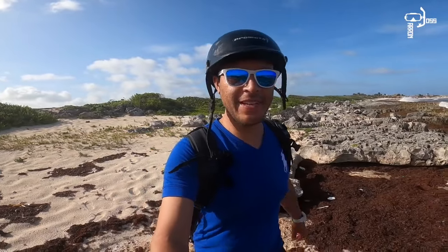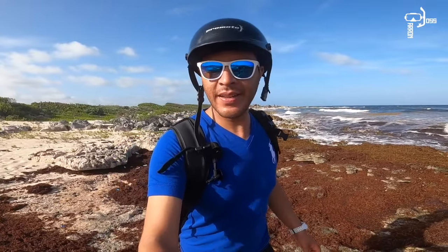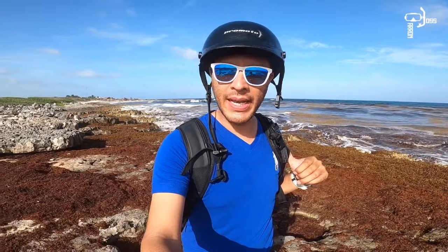¿Qué pasa amigos, cómo están? Bienvenidos una vez más al canal. El día de hoy vine del otro lado de la isla, del lado este de aquí de Cozumel, para mostrarles el gran problema del sargazo. Estas son algunas de las zonas que ustedes desafortunadamente no van a poder visitar cuando visiten la isla de Cozumel.